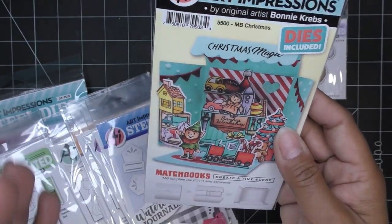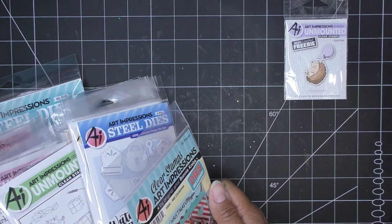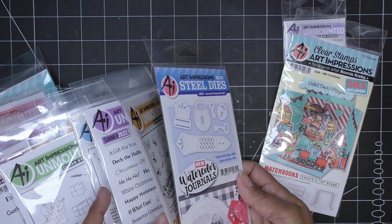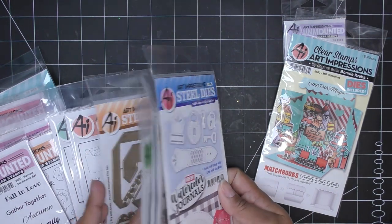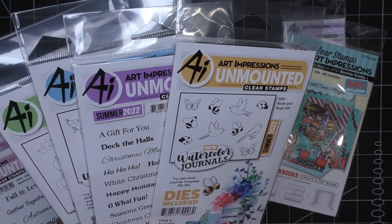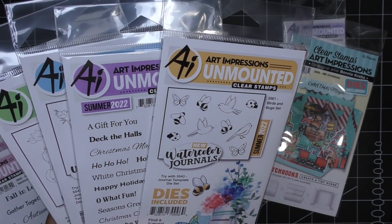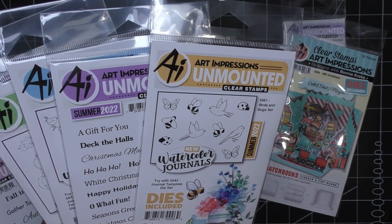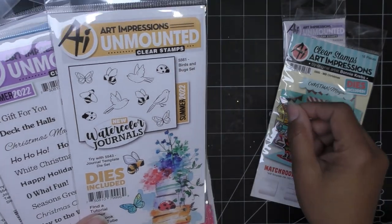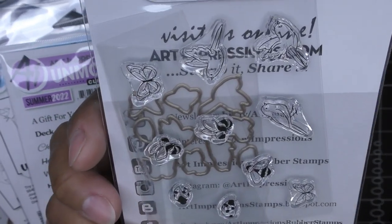They are small and adorable — that's the whole point. I have the set that cuts the scene and the set that cuts the envelope, so they're really cute. These are watercolor journals and you can do whatever you want with them. Art Impressions creates stamps you watercolor using markers like Tombo markers or high-quality water-based markers. You color your stamp, leach the color, then use a water pen and scribbled marker to add beautiful color. It's really relaxing and easy even though it looks amazing.